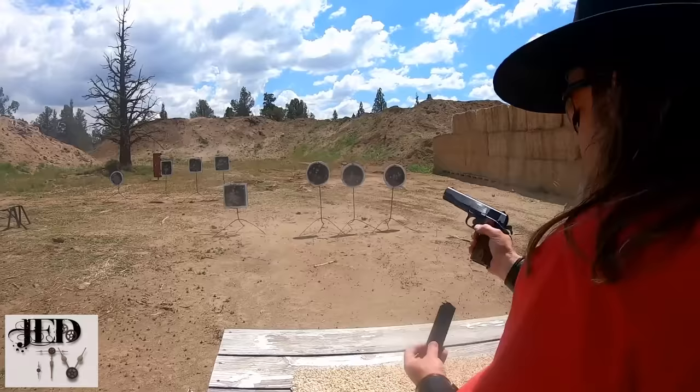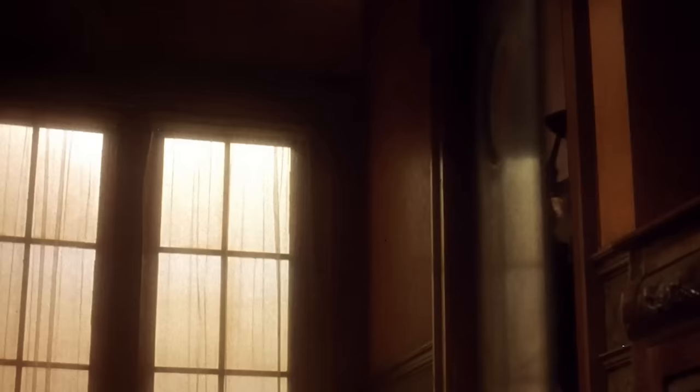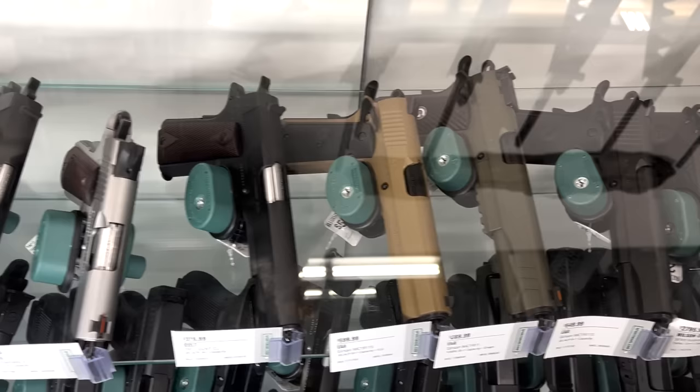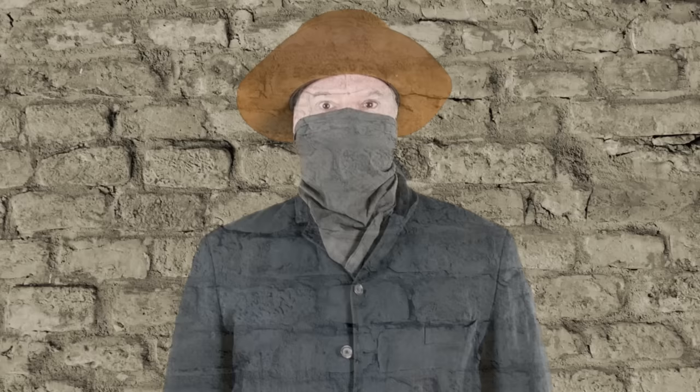The great sport of cowboy action shooting has competitions called the Wild Bunch, modeled after the aforementioned movie. For over 120 years, the semi-auto has been around, and that doesn't look like it's going to change soon. If you're a staunch revolver shooter, it might be time to open your mind and consider having one in your arsenal. But just one — you don't want to make your single actions mad. They can be very territorial.